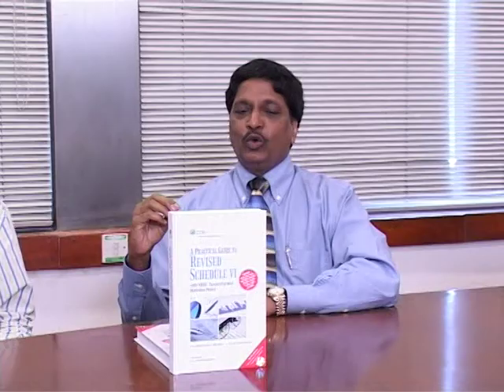The key features of the book include a comparison between old Schedule 6 and the revised Schedule 6, covered in a dedicated chapter, as well as illustrative financial statements and groupings under both old and new Schedule 6, elaborated in detail.